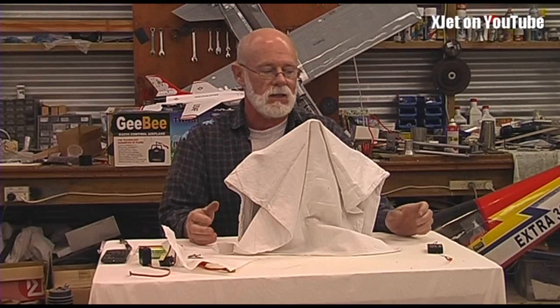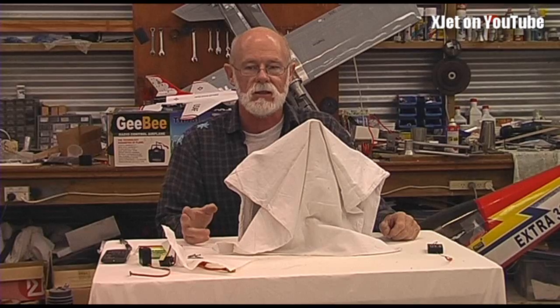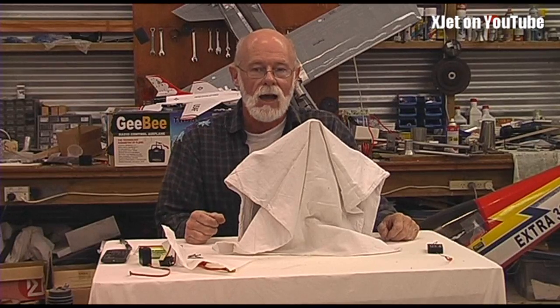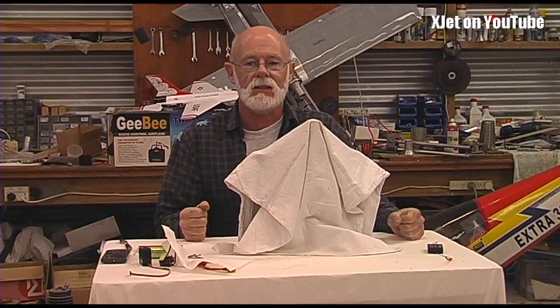Hello there, XJet channel viewers. Here I am sitting at my RCModelReviews.com desk, but this is not an RCModelReviews video — this is an XJet video, because under here I have Project X, and I've mentioned Project X before.